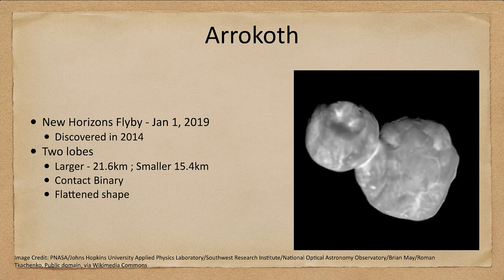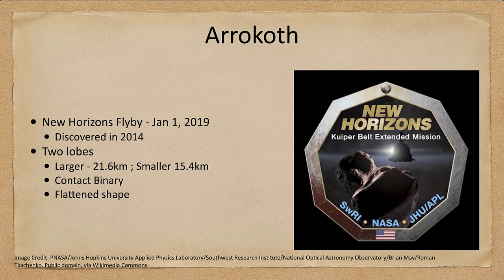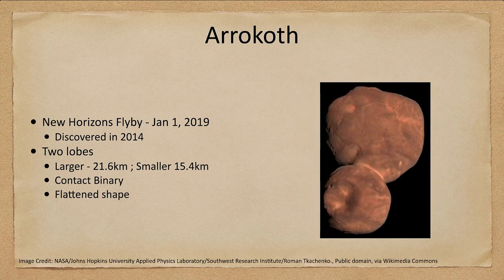It is very interesting. It was flown by on January 1st of 2019, and was the second object out in the Kuiper belt and the first small object out there to be explored. It was found to have two lobes — so it was multi-lobed, not just one piece but two.